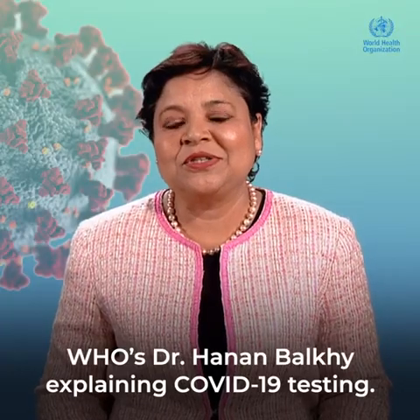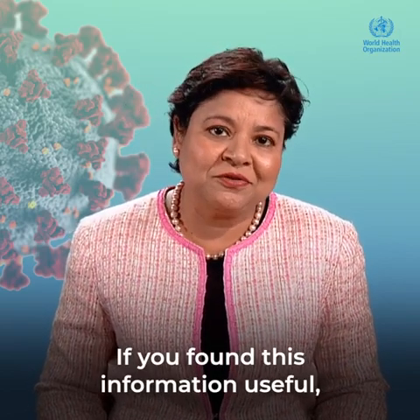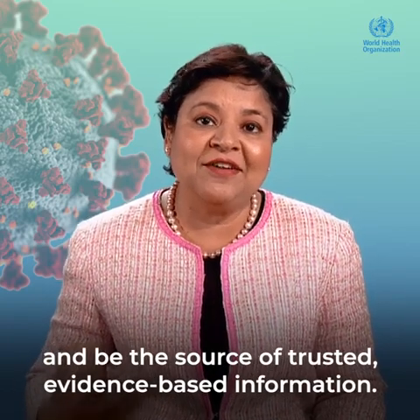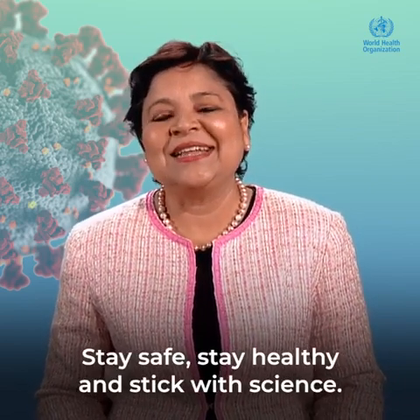There you have it — WHO's Dr. Hanan Balki explaining COVID-19 testing. If you found this information useful, please share it with your networks and be the source of trusted, evidence-based information. Until next time, stay safe, stay healthy and stick with science.